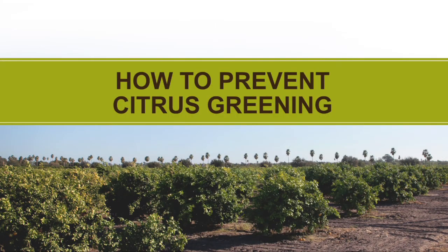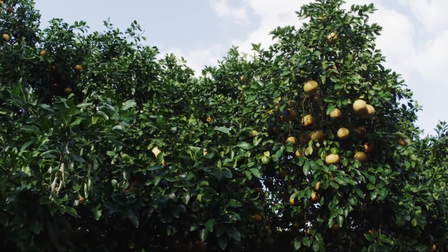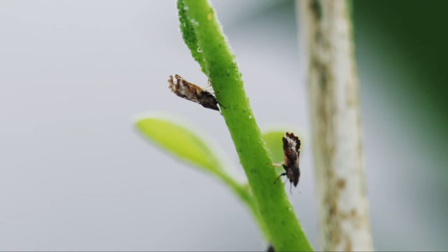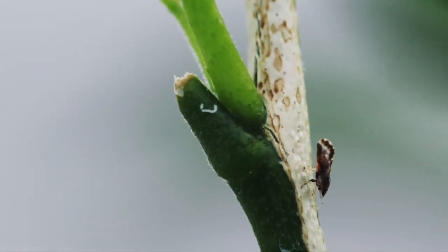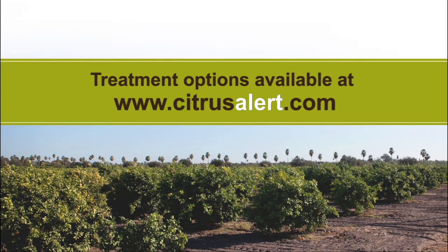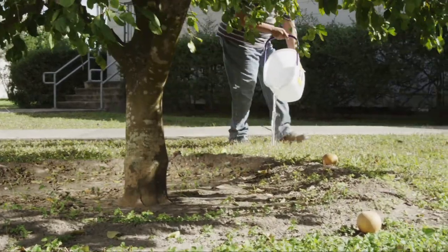The best way to prevent your citrus trees from getting infected by citrus greening is to keep them healthy. Regularly inspect your trees for signs of citrus greening disease and the Asian citrus psyllid. These small insects sit at a 45 degree angle and are the size of a gnat. Treat your trees against the Asian citrus psyllid with approved treatment options. Detailed treatment options can be found at www.citrusalert.com.